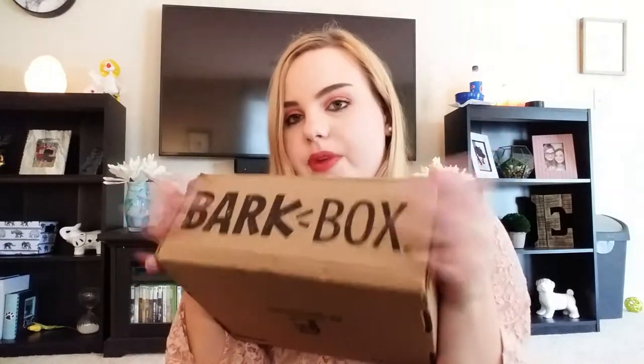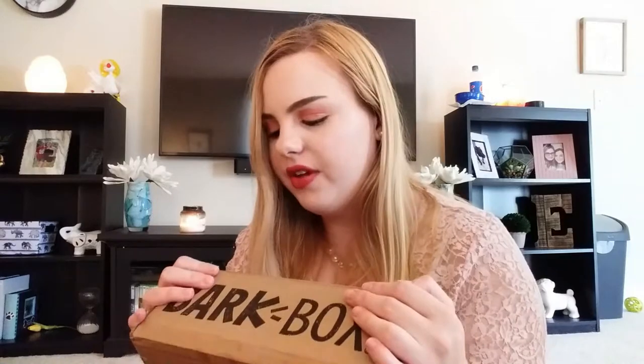Anyway, we'll talk about BarkBox now. He's had BarkBox pretty much since I got him because he's very spoiled. He came from the street so I want to make sure that he's living the good life now. I've had it for several months and I'm really impressed with it so far. I'm not paid to talk about it — I bought all the boxes myself. I'm not sponsored or anything. I just think it's a really cool thing to do for your dog if you can afford it.